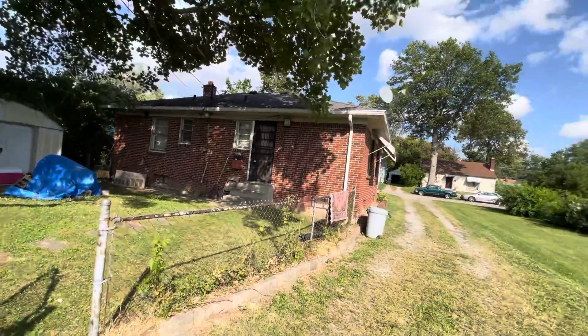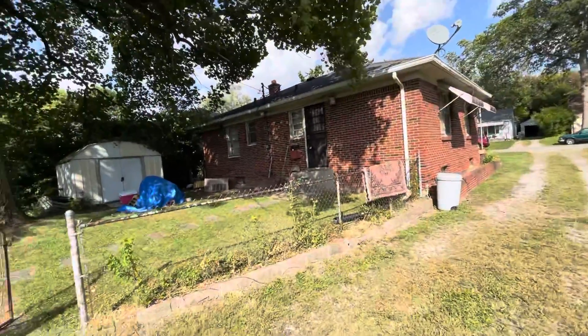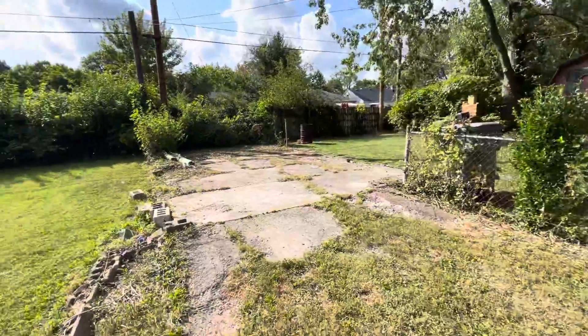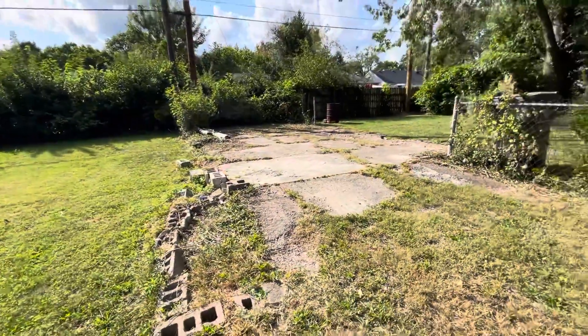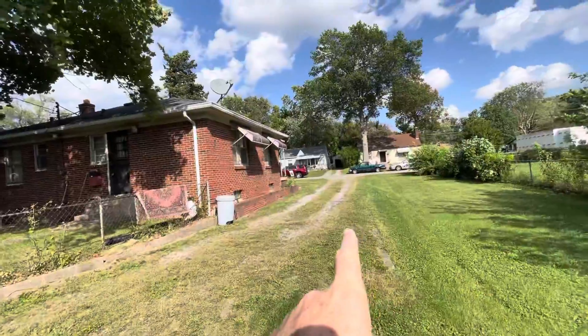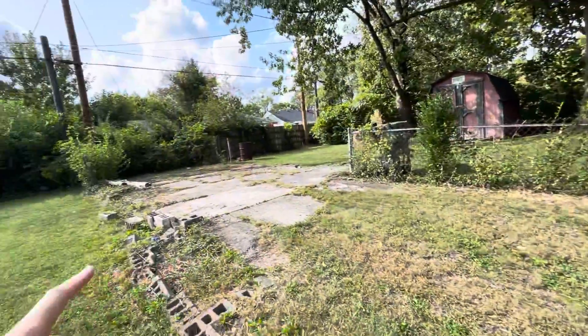All right, 3516 North Euclid, our exterior here. We're starting off from the back of the house because I wanted to show the property. The property line itself appears to go out quite a bit. While there's no parking structure, there's a good amount of space for parking. It's a decent sized lot.